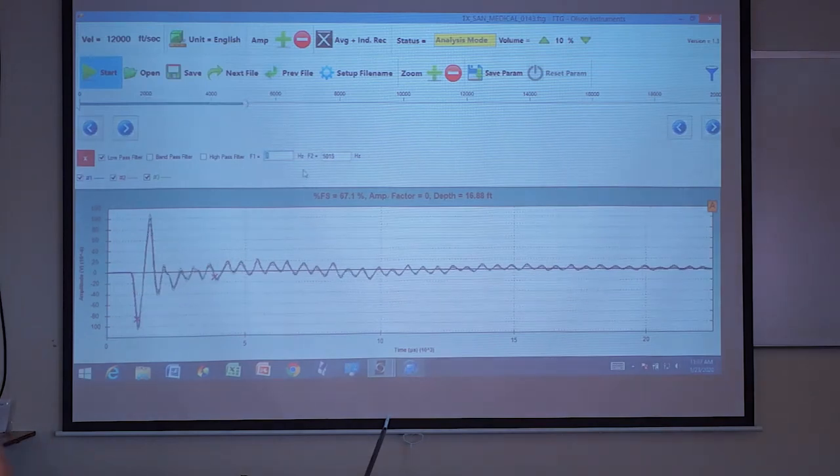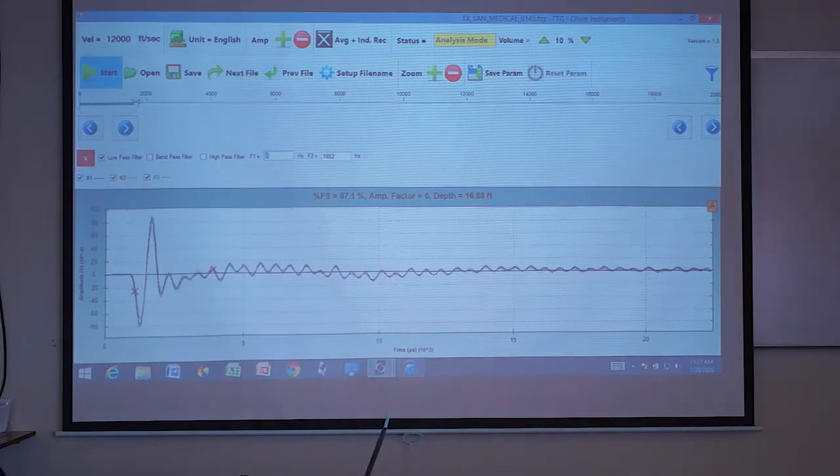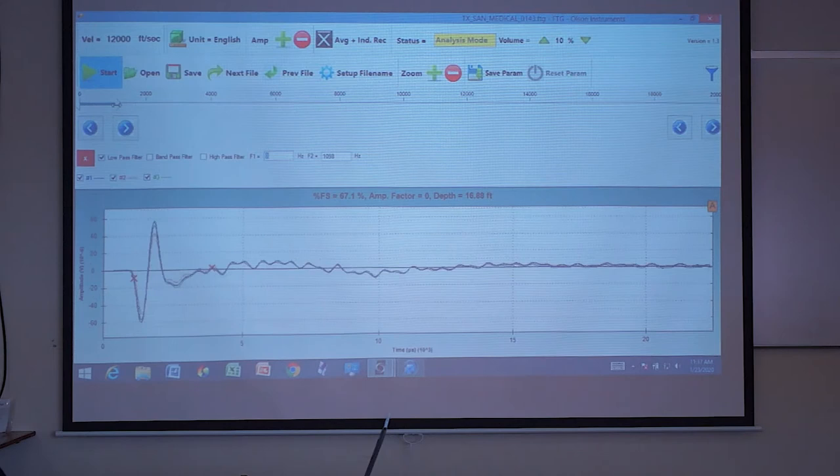This one actually shows a shallow echo a little better. You probably don't see it very well, but it's right there. Because I've looked at a lot of records, my eye gets pulled to it, particularly when I filter it - you've got some stuff going on here and there's definitely a shallow echo.